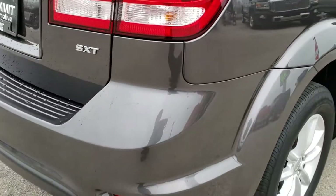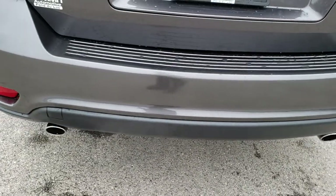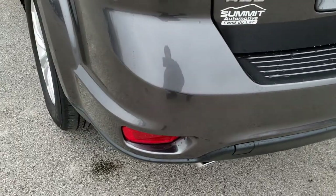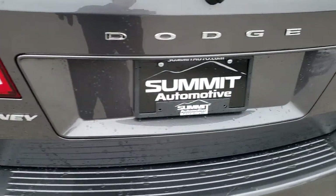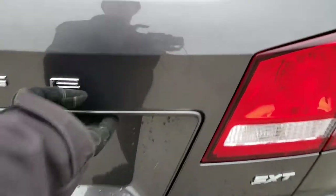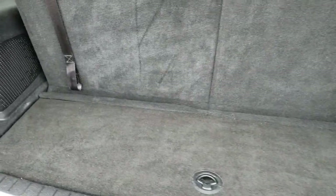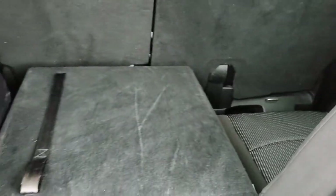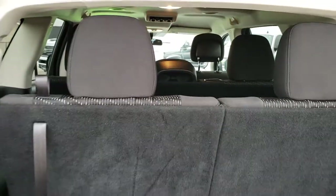As we come around to the back of the vehicle, you'll notice that it does have the dual rear exhaust. Rear bumper is in nice shape, no major dents on that. Rear gate is in excellent condition as well. Back storage area is very clean too. Those seats do fold down for extra storage — they go down nice and flat, and so does the second row. And then those headrests come up like that.